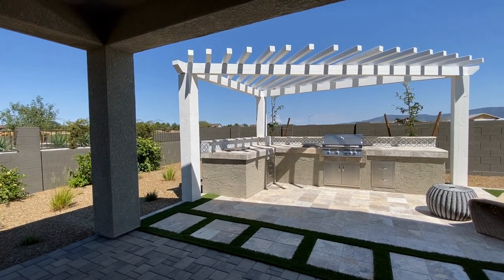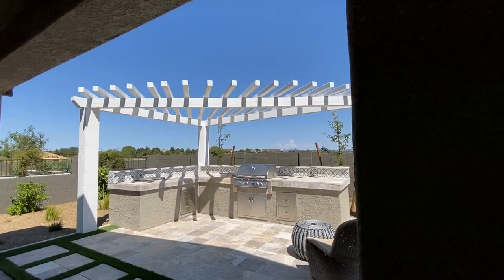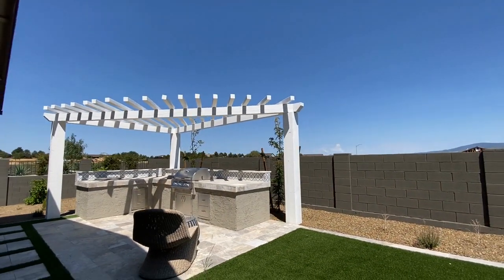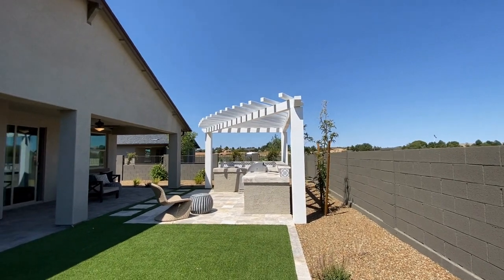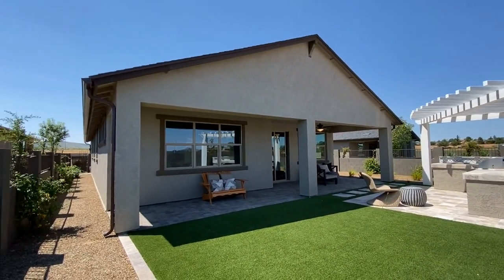The lot sizes are pretty adequate, allowing for a large entertaining space. You've got some turf area if you have pets — not too large, not too small, easy maintenance, but lots of space for outdoor entertaining and covered patios.